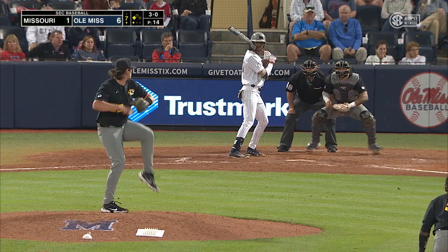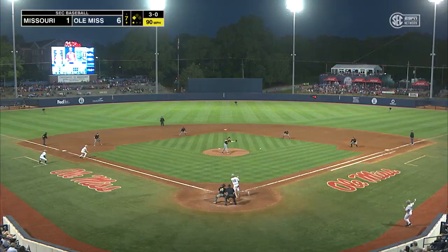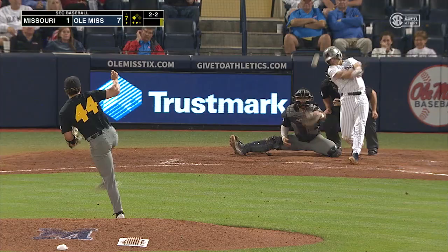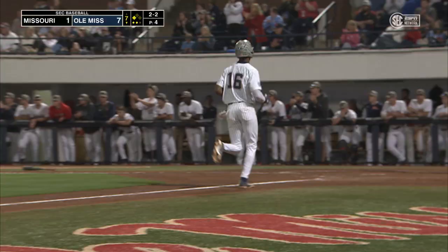3-0 pitch, he hits it to the second baseman — fielded on a hop and under the tag. Graham safe at the plate. 2-2 pitch, this one's lined into center field — a base hit for Chatagnier. McCants trots home. It's now eight-to-one.